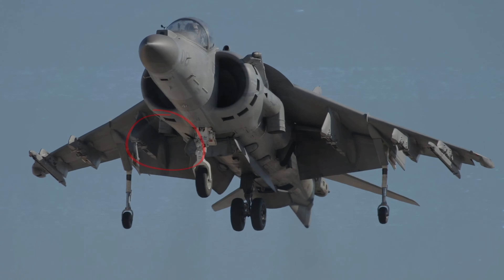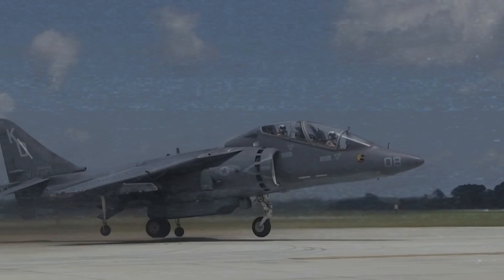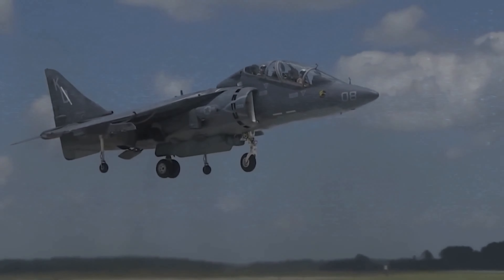By pointing the nozzles downward, the Harrier can generate enough thrust to lift itself off the ground and hover in the air. The thrust must be equal to the weight of the aircraft, and the pilot can adjust the thrust by changing the engine power or the nozzle angle.